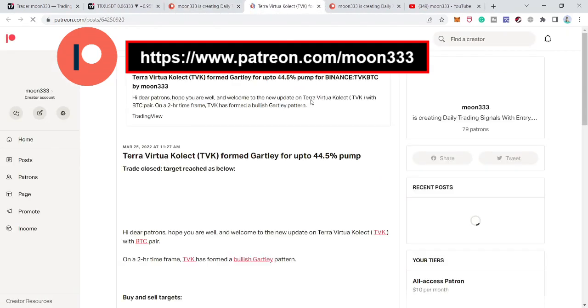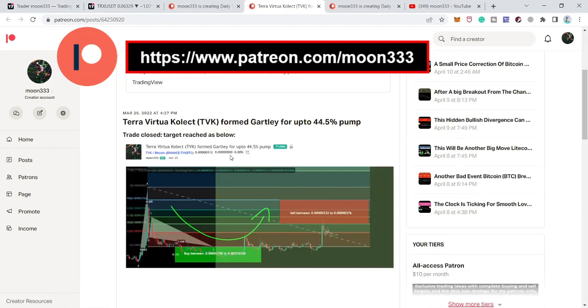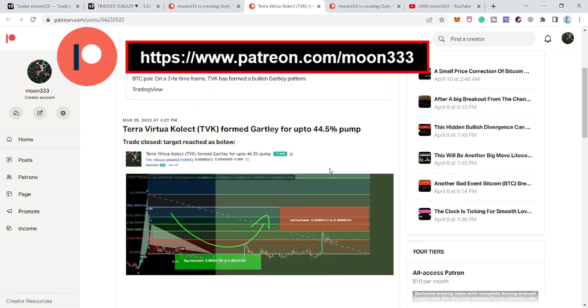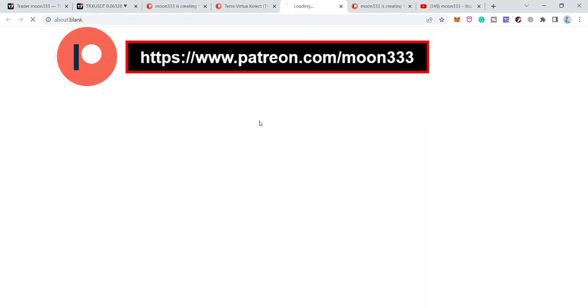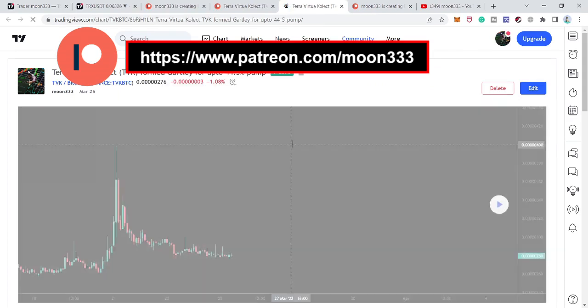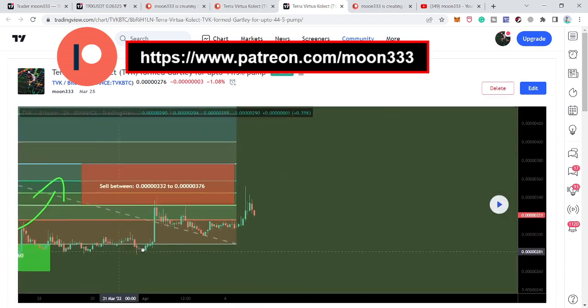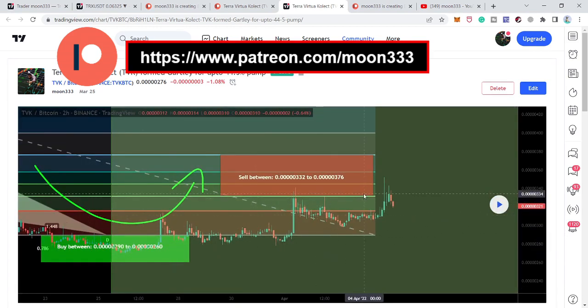There I have also shared screen charts showing how the price line entered the buying zone of any pattern and how it reversed bullish and hit the sell target. You can click on the link and it will take you to TradingView. If you have at least a free account there, you can click the play button and it will show you how the price line reversed bullish from the buying zone and hit the sell targets.